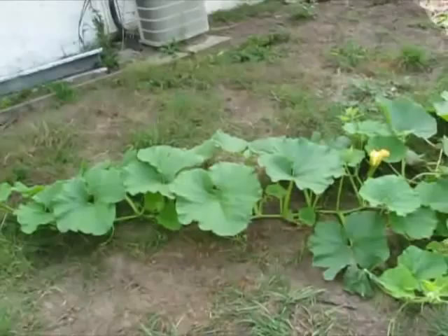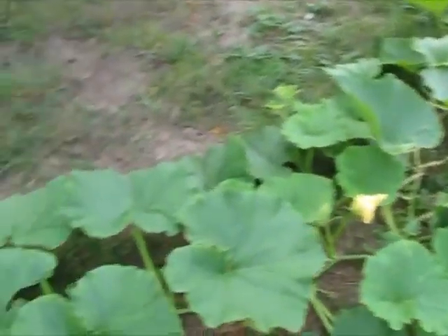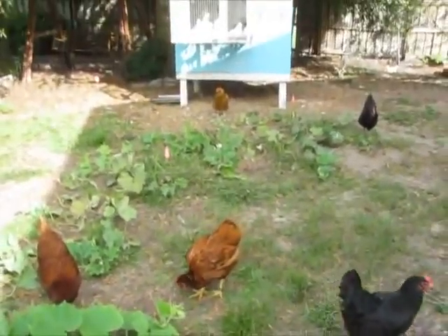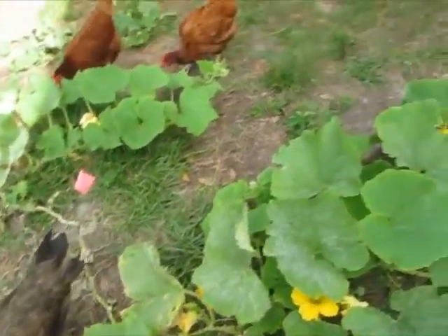They're not resistant to insects, but they are disease resistant, which helps because the powdery mildew is so bad. This vine is incredible. Another reason I think these are doing so well is because of these gals — my chickens and the pigeons are out here, and they're pooping everywhere, and that's good fertilizer.